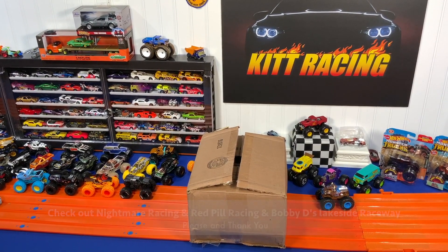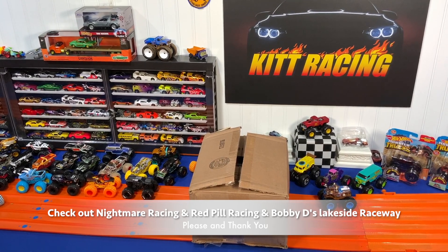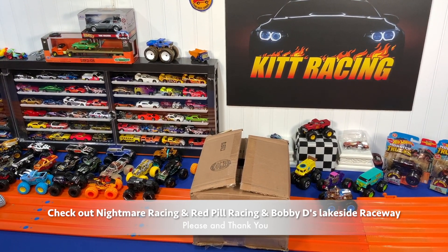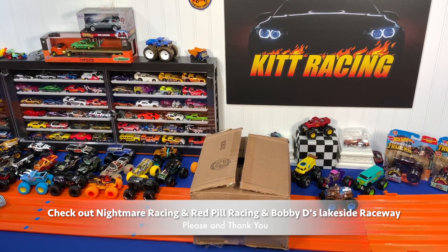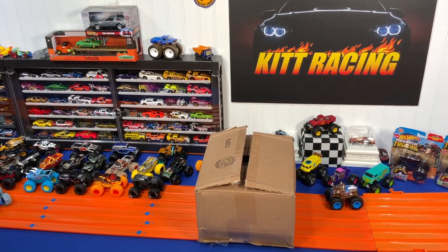I'd like to personally thank my friend Bo on Nightmare Racing, who recently hosted Red Pill and Bobby D Raceway. We had some really good races. I want you guys to check out all three of their channels because they're really good guys and I appreciate having them as friends.